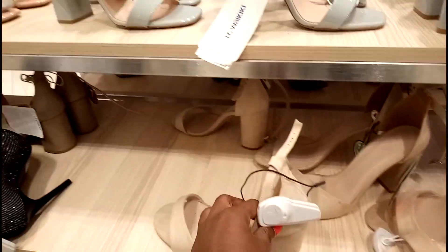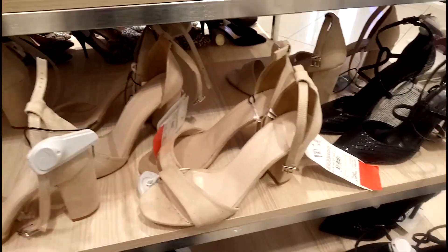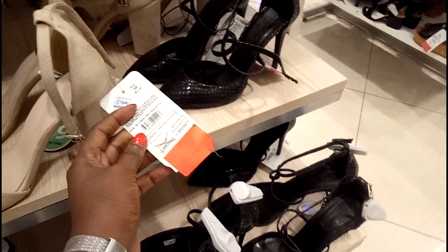This is the nude now — this is nude because you can't call this brown. Let me see the price of this one: 1890.